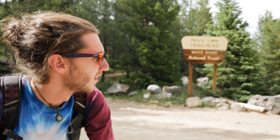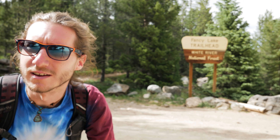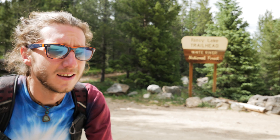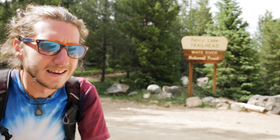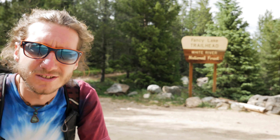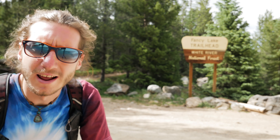Good afternoon from the Colorado Rocky Mountains. Welcome back to another landscape photography video. I'm really excited today because the summer hiking and backpacking season has officially begun here in Colorado. Enough snow has melted and all the roads are open, so we can head up to higher elevations. Today I'm heading up to a pretty cool high-altitude alpine mountain lake called Fancy Lake, which sits somewhere around 11,000 feet above sea level. We're going to head up there and hopefully get some photos.